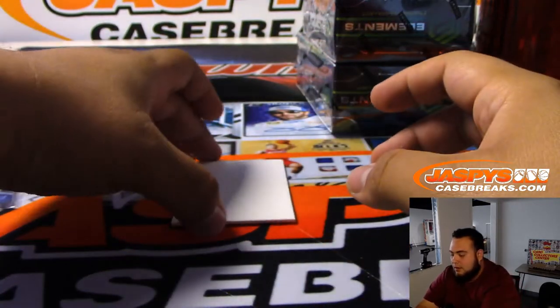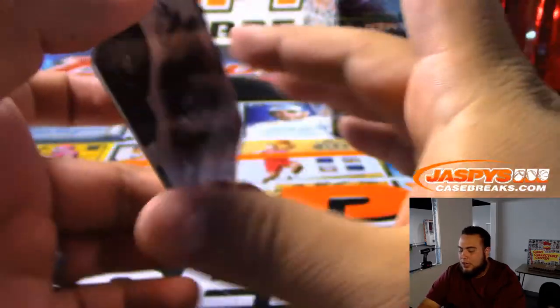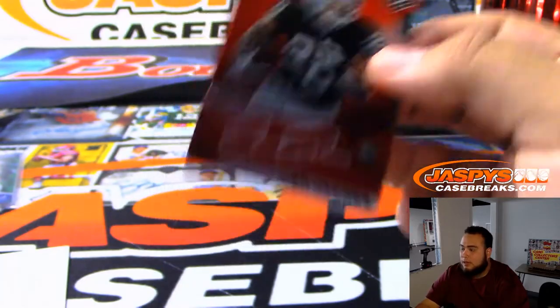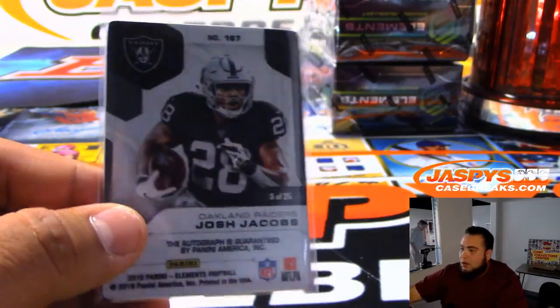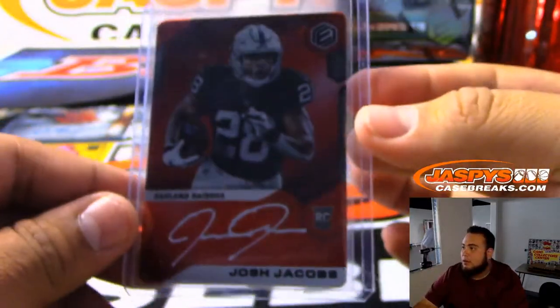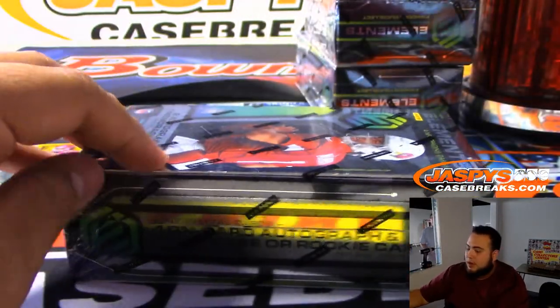Baltimore Ravens — that's Eric. And then we got Josh Jacobs — very nice for the Raiders. I think this guy's also gonna be a good addition for the Raiders too — 3 of 25, Oakland Raiders. Four boxes to go, guys.